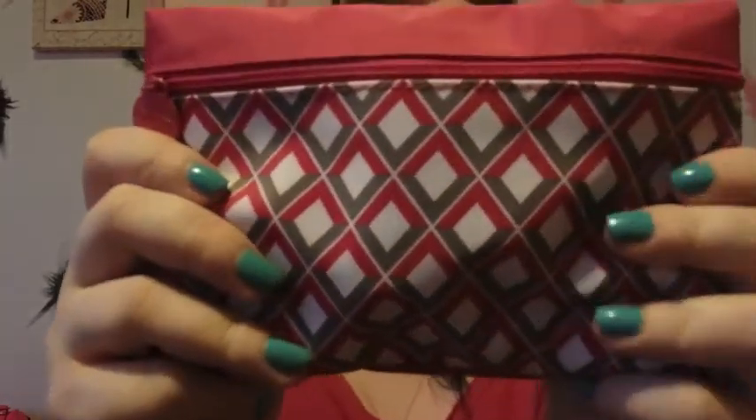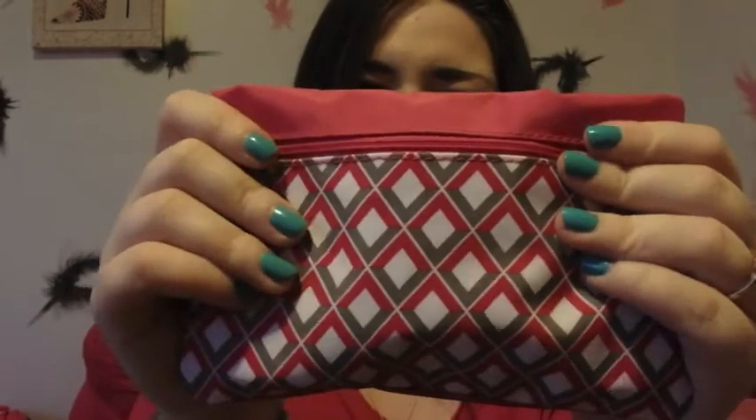Onto the Ipsy! The theme for Ipsy this month is Ipsy Love, and I love this bag — it's like a vinyl-y, almost kind of waterproof material. It's kind of cute.